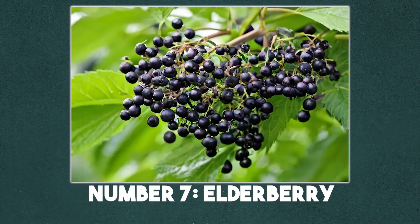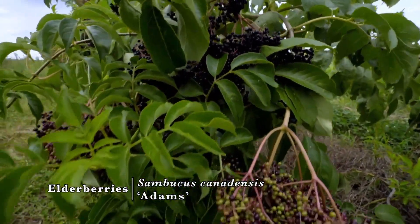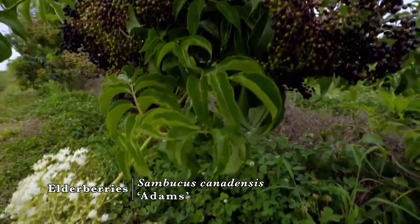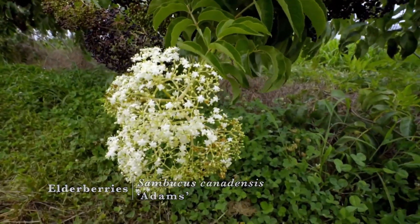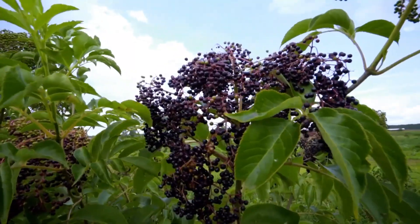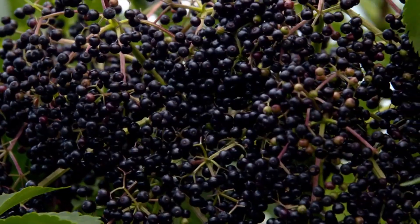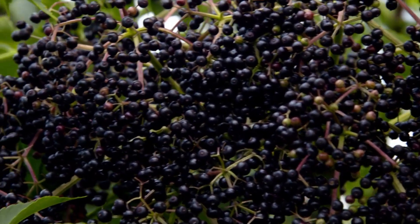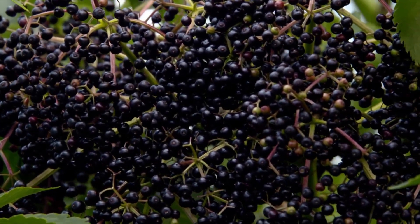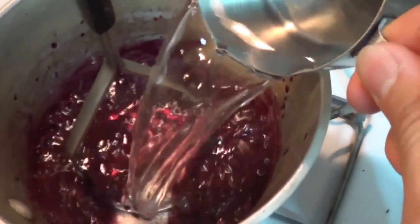Number 7: Elderberry. Dark, juicy, and powerful — that's elderberry. For centuries, people have made syrups and wines from these berries to treat coughs and colds. They're packed with antioxidants called anthocyanins, which fight inflammation and support the immune system. Today, studies show elderberry extract can actually shorten the length of flu symptoms. No wonder it's one of the most popular natural remedies in the world right now. Just remember, raw elderberries can upset your stomach, so they should always be cooked before use.